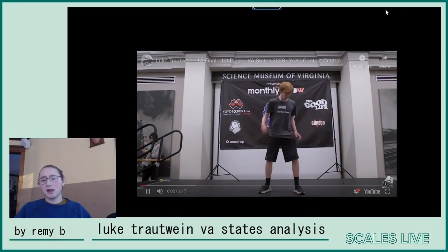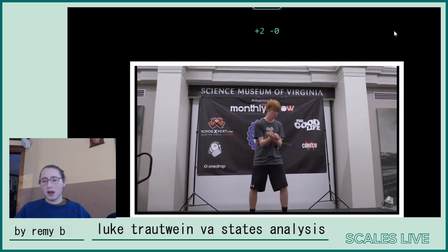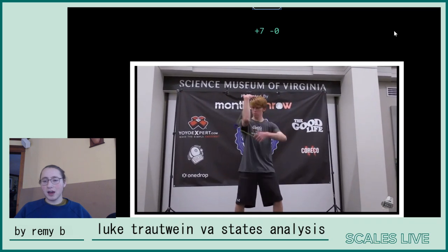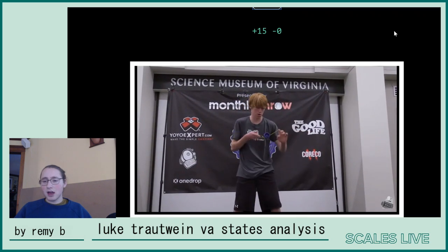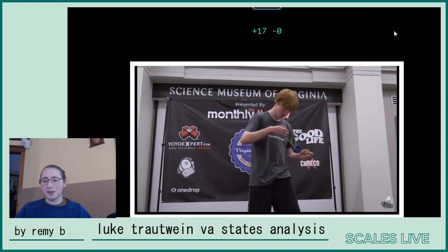Luke has a very single element based style of yo-yo, with a lot of high clicking elements laced together really quickly. He starts off with a kind of original slack combo to a nice arm transition. Some hops right here. Everything in this freestyle is pretty queued up — there's a lot of music queues here.